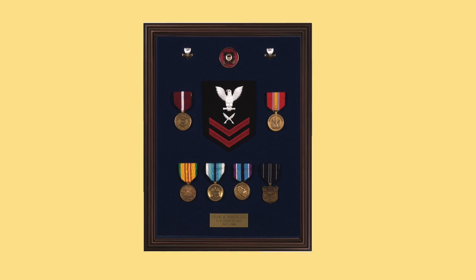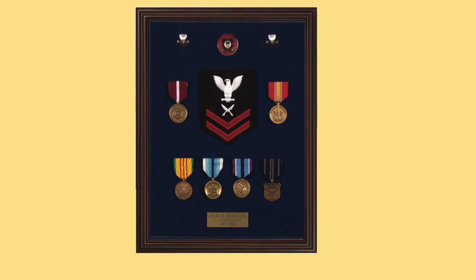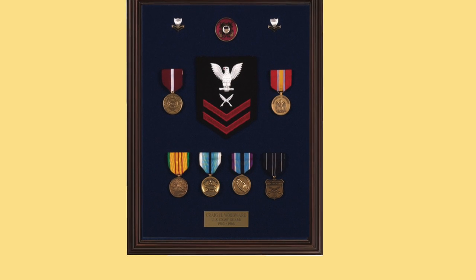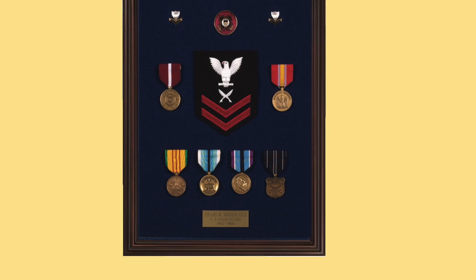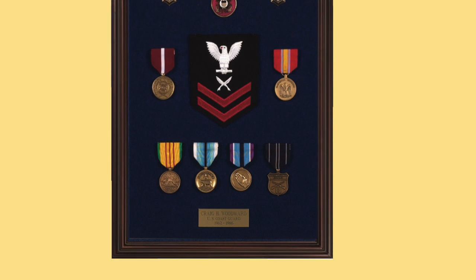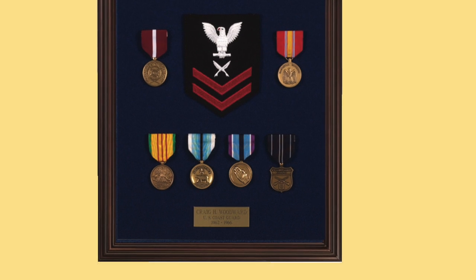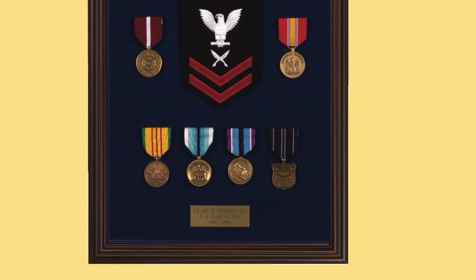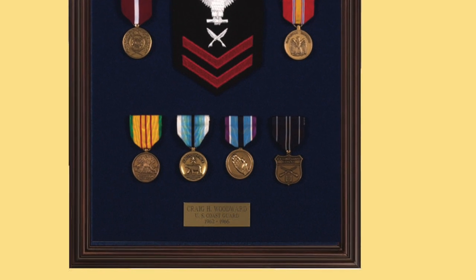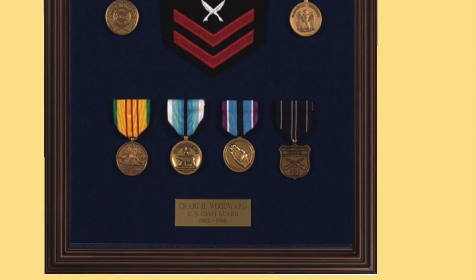This petty officer uses a sleeve insignia of his rate as a focal point in the center of his case, along with his Good Conduct Medal, National Defense Medal, and Vietnam Service Medal. He's missing his Vietnamese Campaign Medal, which may indicate it wasn't issued to him since the U.S. government does not issue foreign medals — he would have had to procure it himself. He also has an interesting Arctic Service Medal, a Humanitarian Service Medal, and a Rifle Marksmanship Medal. For another $15 he could put his Vietnamese Campaign Medal in there.